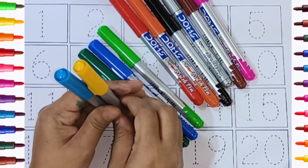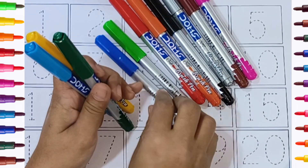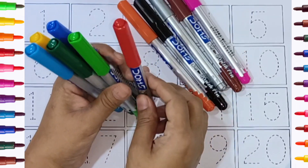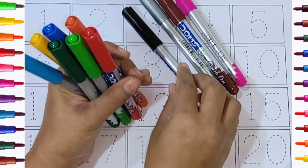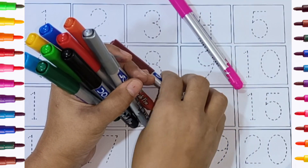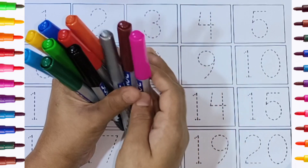Sky blue color, yellow color, green color, blue color, light green color, red color, orange color, black color, silver color, brown color, pink color.